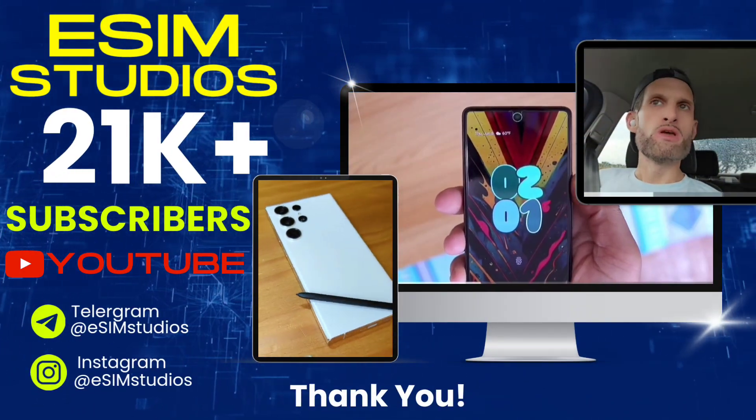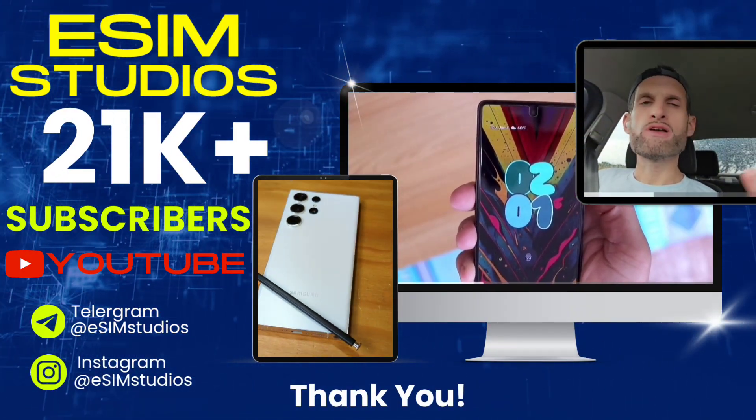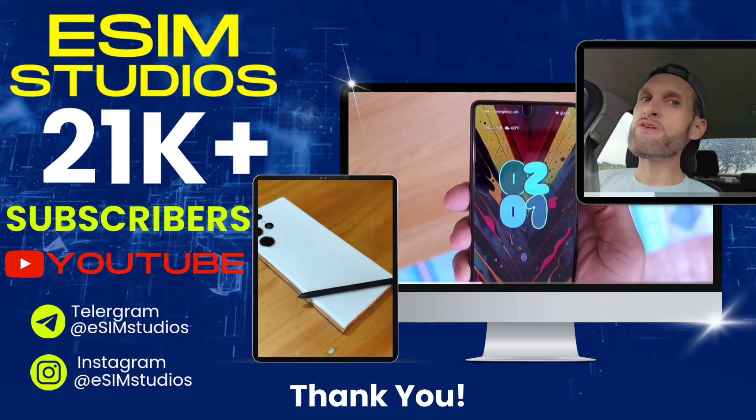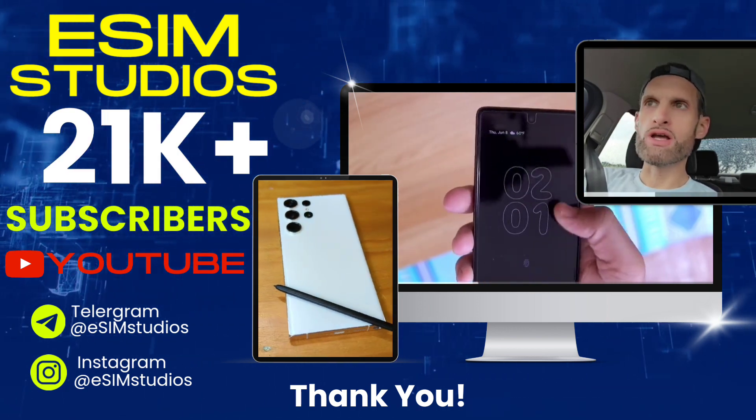We just hit over 20,000 subscribers on our eSIM Studios YouTube channel. Thank you so much — we really appreciate your viewership.